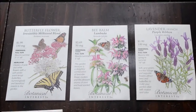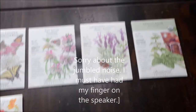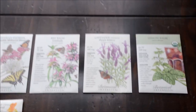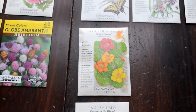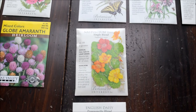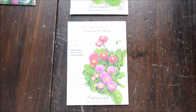I got bee balm and a purple ribbon lavender. Last year I started a whole bed devoted to lavender, so I'll probably start these now and then transplant them over there. I grew nasturtium last year and it was beautiful — we got that again this year. The blossoms are pretty delicious in salads and supposed to be good for you. And I thought these little English daisies were adorable — they look like buttons. So yes, we're going to do some flowers this year.